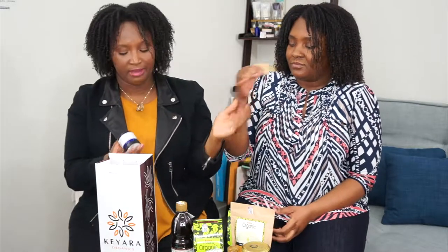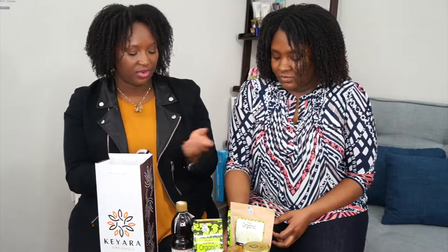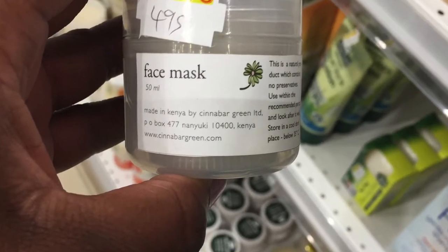A couple of other things from local makers — another brand called Cinnabar Green. We actually couldn't get to them directly because they're much further away, but this brand also sold their products at the hotel we stayed at. All the toiletries there were from them. I was really excited to stay someplace that used all natural and organic products. So this is a lemon and honey soap I may or may not have taken from the hotel. Their entire line — shampoo, body wash, lotion — everything in the hotel was from this brand.